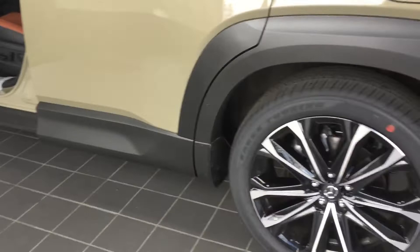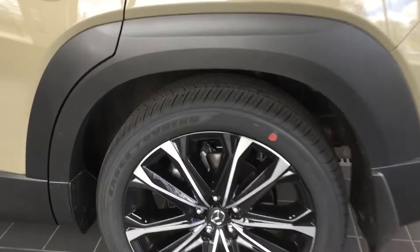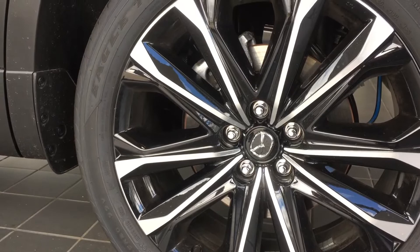You have more ground clearance on this Mazda SUV, and you have your 20-inch wheel on the premium plus trim. Mazda always does a great job with wheel design.